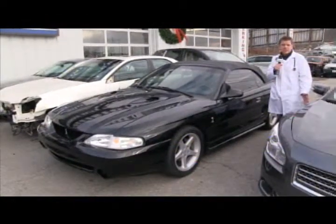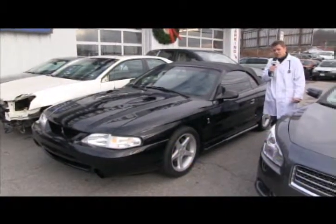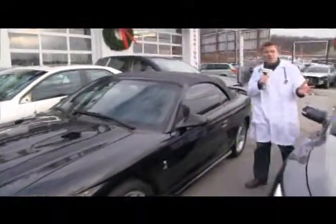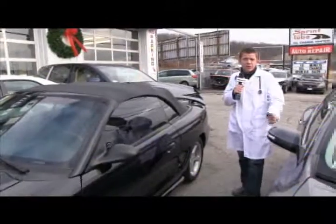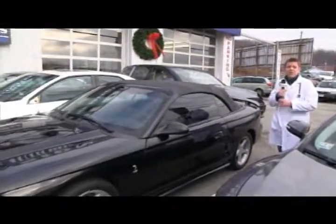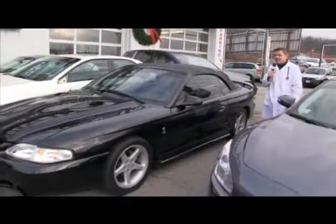A little bit older vehicle here at Accurate Collision, but like we always say, no job is too small — we take the dent out of your accident. This 1998 Cobra Mustang — we did the complete car, complete restoration for this customer. That's what they wanted, and that's what we do here at Accurate Collision. We work for you, not the insurance company. We are the best in the collision industry. Please call us at 508-793-0010.